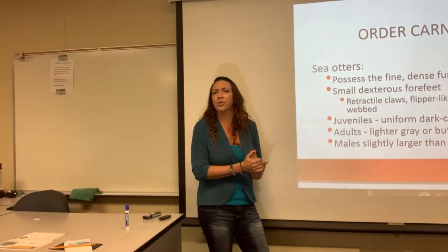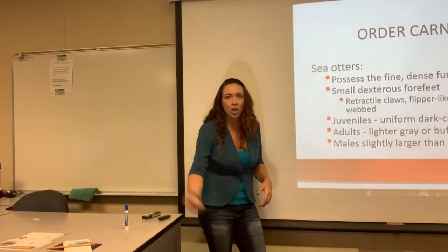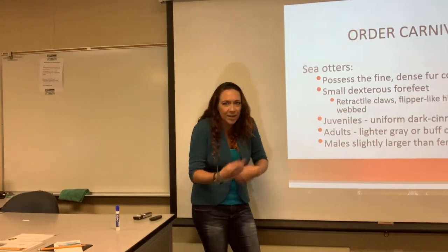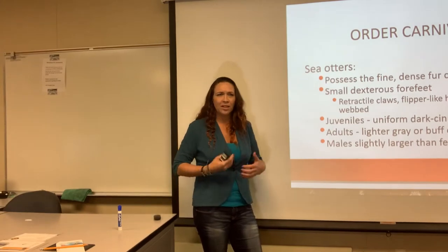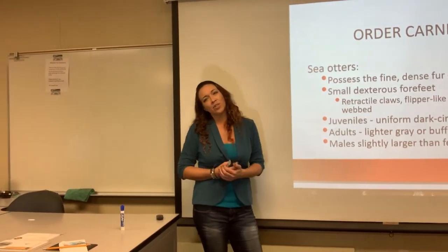They're almost like hummingbirds — they have very high metabolisms to keep themselves warm, so they're constantly eating. They're just diving and eating, laying on their back napping, diving and eating, laying on their back napping. They keep very active. The males are going to be slightly larger than the females.